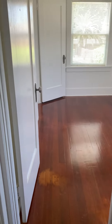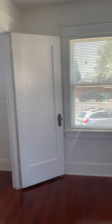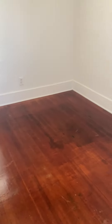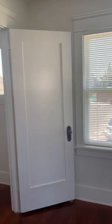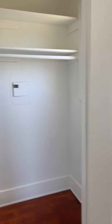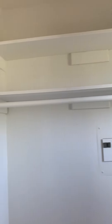We have your second bedroom here. This is in the back of the apartment and overlooks the two parking spots that you have just outside this window. Got the original wood floors, it's freshly painted, tons of natural light, and then you have a large closet here with some shelving.